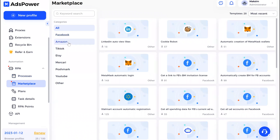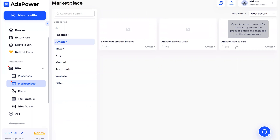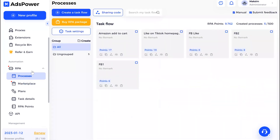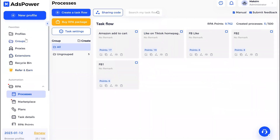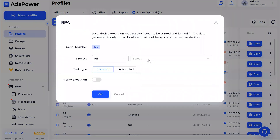The second step is to prepare your workflow — your task flow. You can choose it on our marketplace. Today we're doing Amazon, so we have three task flows available. I'll choose the most popular one: Amazon Add to Cart. Then go to Processes — you can see it here. You can change it, edit it, or create your task flow from scratch.